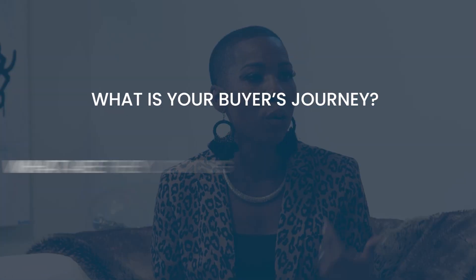When thinking about content and insights, especially around marketing, it goes back to marketing 101: what is your buyer's journey? What are they looking for? When they're considering a service provider or just becoming aware of the problem they have, what type of content are they looking for? Make sure you're publishing it consistently.